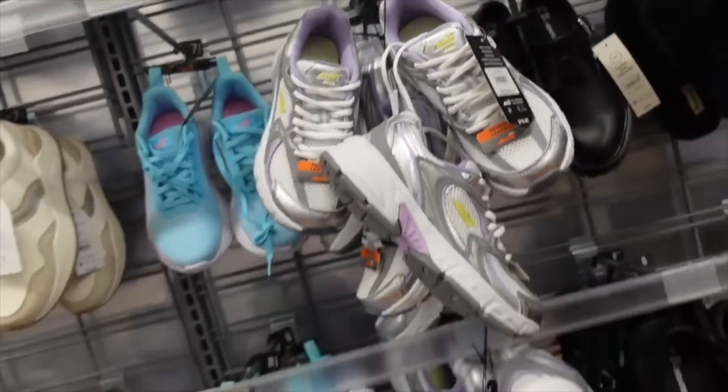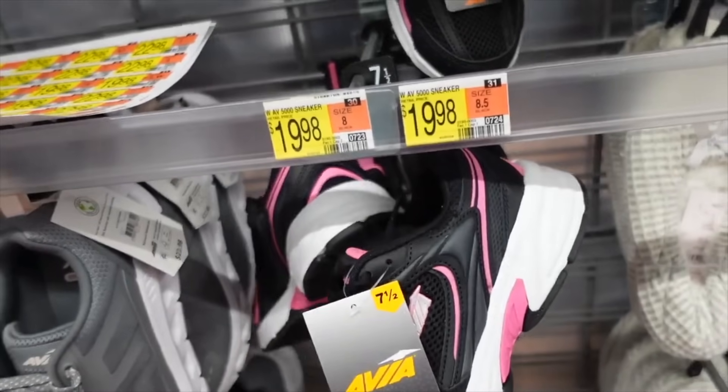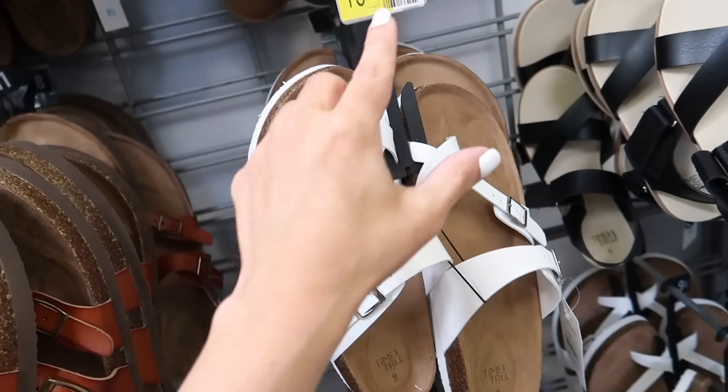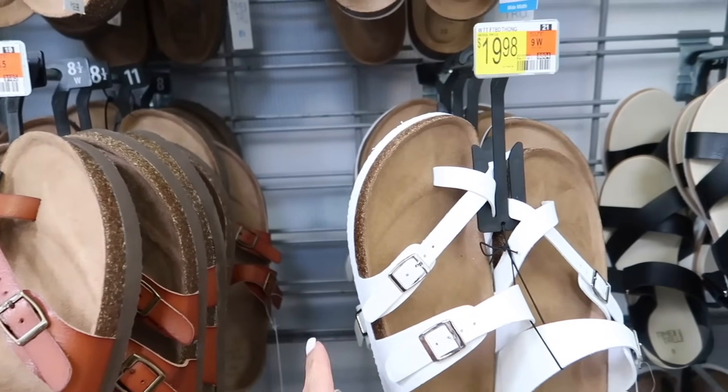The Avia genuine leather sneakers show what the bottoms look like and they're $19.98. I think the older color was the black and pink footbed style.